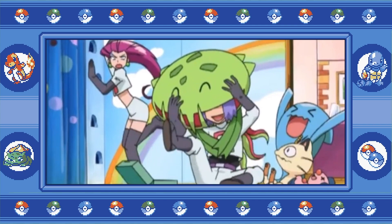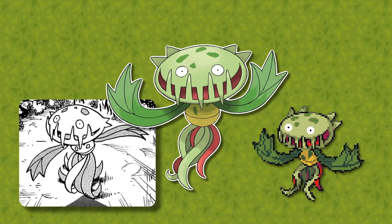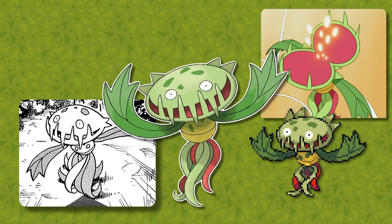Such a silly, silly plant. The design inspirations of this Gen 4 non-evolving plant is pretty obvious at first glance — it's a Venus Flytrap. A pretty dinky one at that.